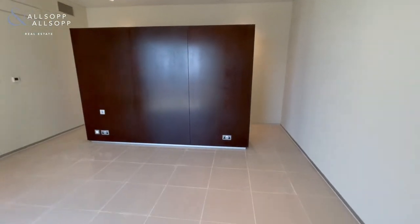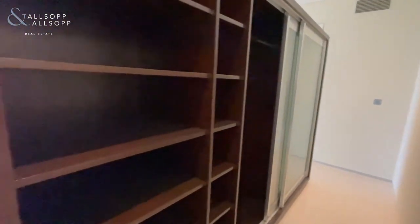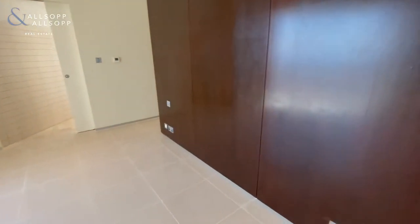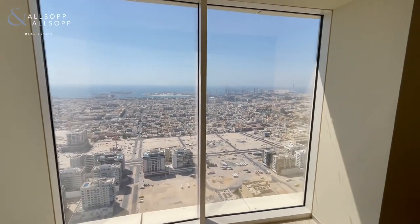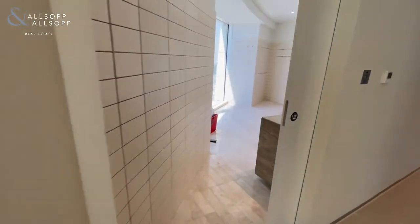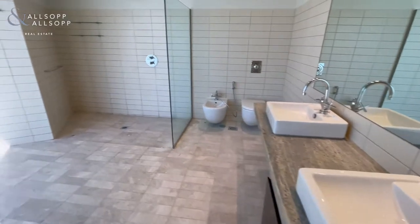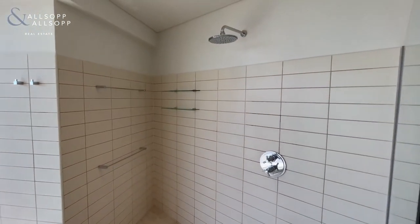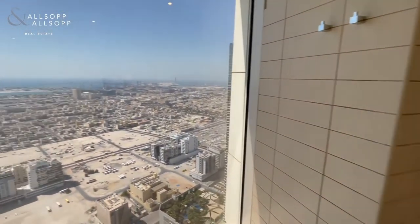The bedrooms are both great sizes. Here we have the wardrobe at the back, and at the front you can use this as your headboard. Into the ensuite bathroom — his and hers sinks, a stunning shower, completely open as well. This bathroom doubles as a wet room.